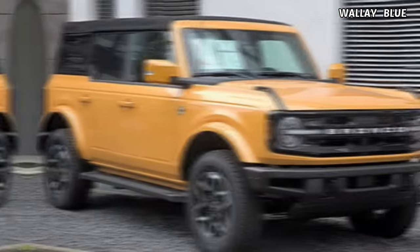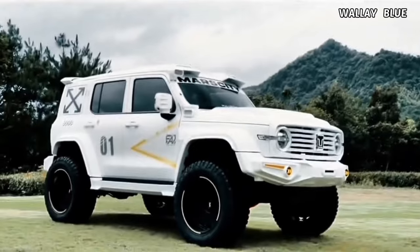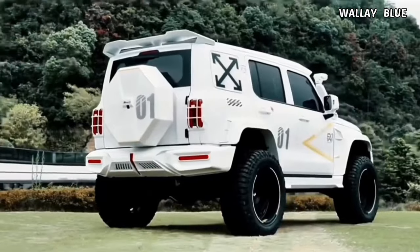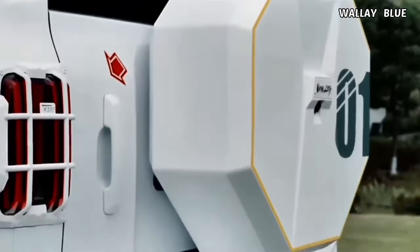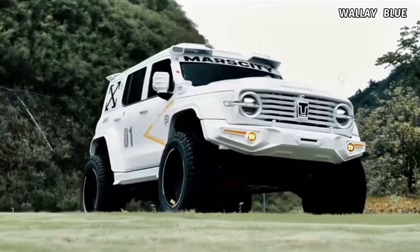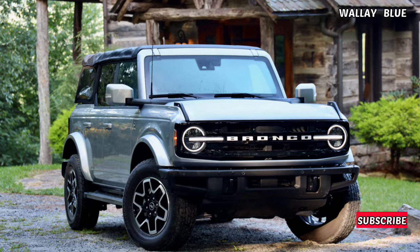Traditionally, the Ford Bronco, Jeep Wrangler, Mercedes-Benz G-Class, and Toyota Land Cruiser have held the reputation as the best off-road SUVs. The Tank 300, however, introduces a surprising array of features, and its exterior design draws attention with a striking resemblance to the Ford Bronco, particularly in its headlights.